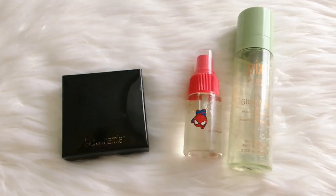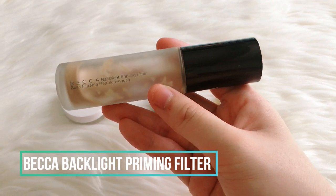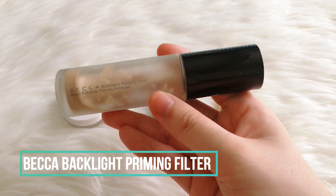To prep my face I use the Becca Backlight Priming Filter — I use about two pumps because not only does it help the makeup stick better, but it also gives my face that lit-from-within glow that I really like.